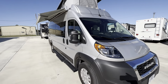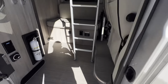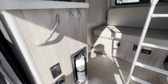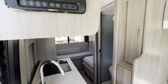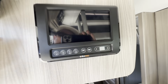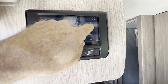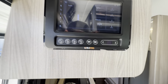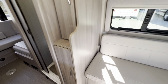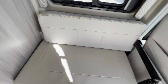Let's take a step inside — Model 20J. So immediately upon entering you've got the touch screen that's going to monitor your tank levels, turn your lights on, climate control, and a bunch of other stuff. Side-by-side passenger seating there.